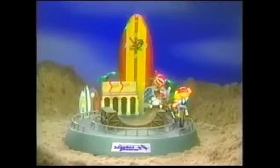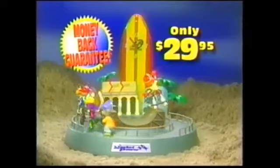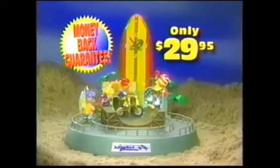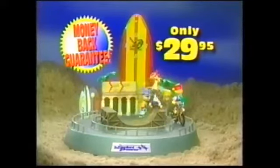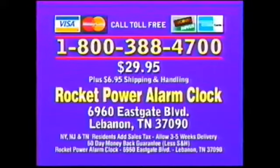It's yours through this special TV offer for only $29.95, complete with a money-back guarantee if you're not delighted. So don't delay — order your Rocket Power alarm clock now. Have your credit card ready and call toll-free 1-800-388-4700.